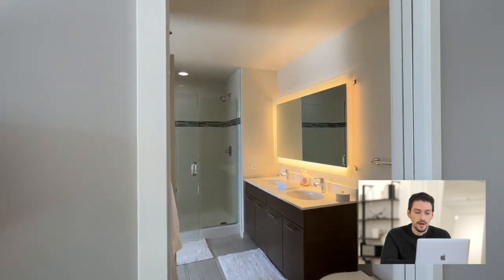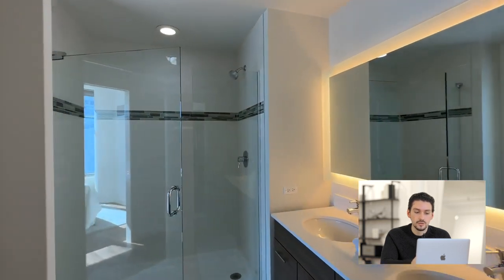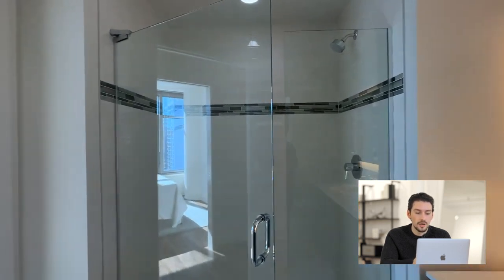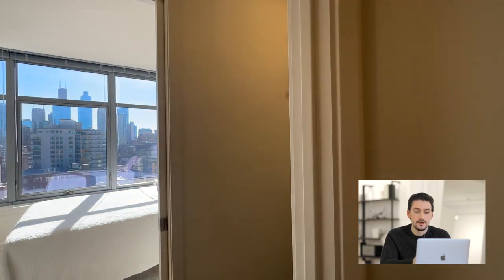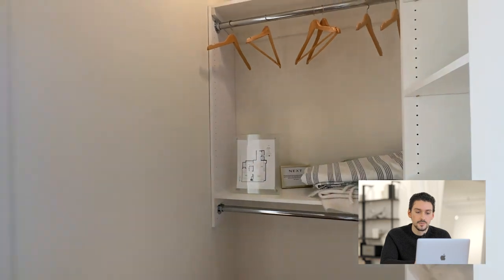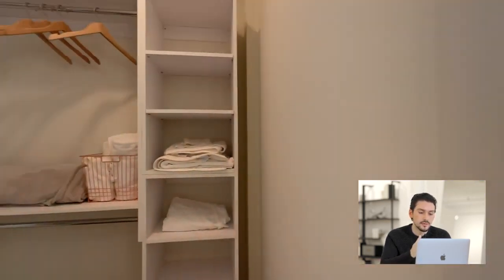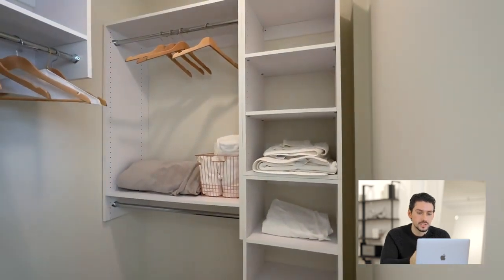Your bathroom has dual entrances, so a little pocket door off of the kitchen. Dual vanity, walk-in shower, and then you can go this way and go through the closet. You have really good storage space and built-ins on both sides — great space for hanging your clothes, and you also have lots of racks that you can stack shoes and everything.